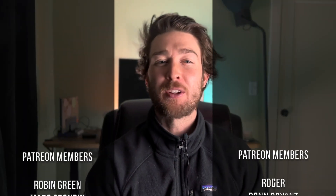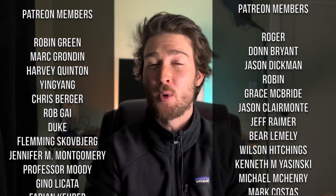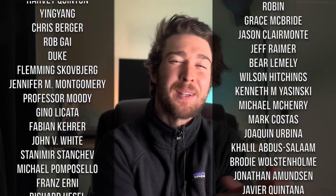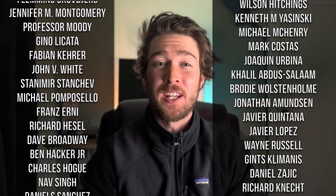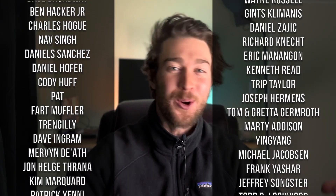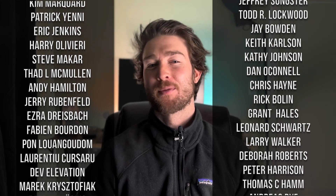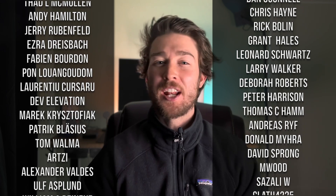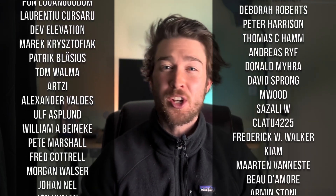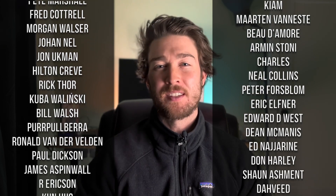As always, huge shout out to my Patreon supporters — they're the reason I can keep making videos like this, and without them I wouldn't be able to do it. If you like this video, give me a like and subscribe. If you love the video, think about tossing some support my way on Patreon or ordering an Aptera with the referral link, but only do it if you have spare income — if you don't, keep the money for yourself. Also, if you find an article that's pushing an agenda, spreading misinformation, or just has some cool tech in it, send it my way. My info, as always, is down below.